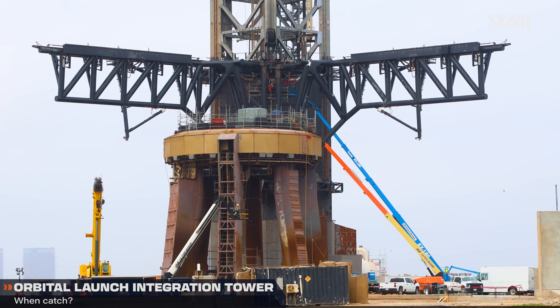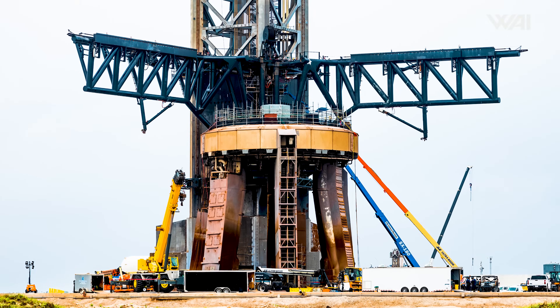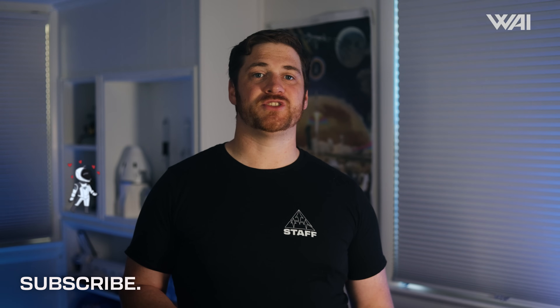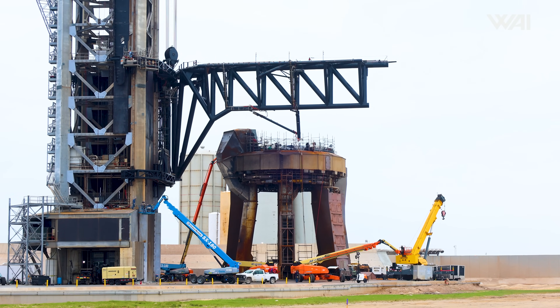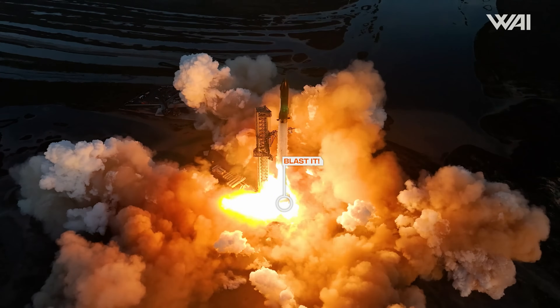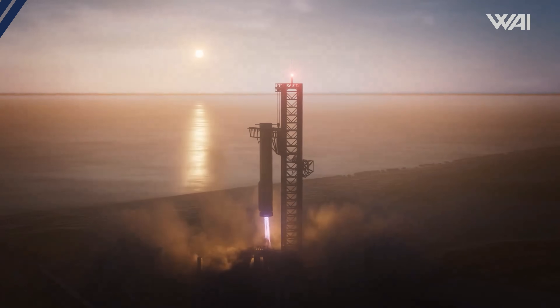Meanwhile, work also continues at the Orbital Launch Integration Tower, or OLIT. At first sight, it definitely doesn't look like SpaceX will be able to launch anything from this place in under a month, but you gotta just trust the process. The engineering magicians at Starbase have shown time and time again that getting rid of all that scaffolding is just a thing that you can do in a matter of hours. The ongoing upgrades to both the tower and the launch table are most likely aimed at increasing redundancy and reducing the time needed for refurbishment between launches, and it also appears that some of them are specifically designed to prepare the site for booster recovery.